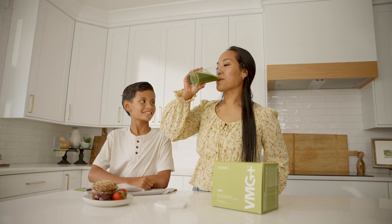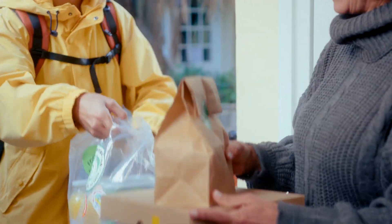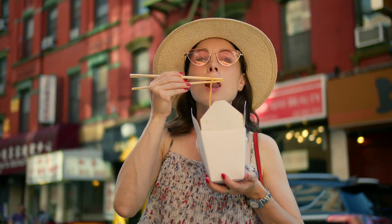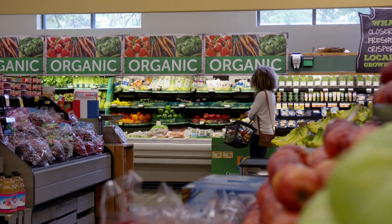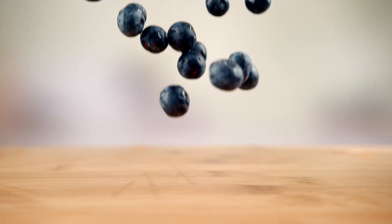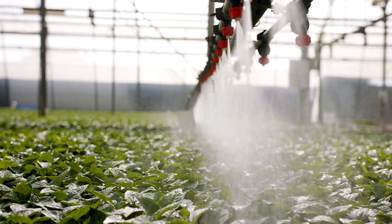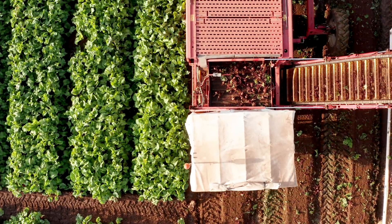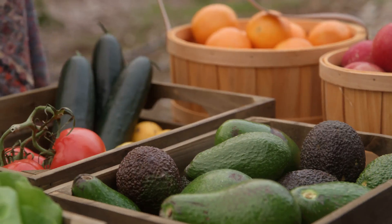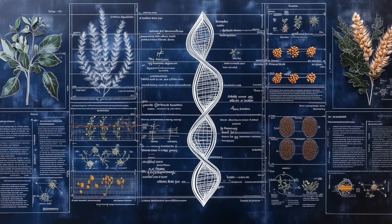Let's face it — in our fast-paced world, convenience takes precedence over nutrition. We rush through meals, grab quick bites, and rely on processed foods. Even the fruits and vegetables we consume today aren't as nutritious as they used to be. Due to commercial farming practices and soil depletion, many high-yield fruits and vegetables have lost up to 50% of their nutrient content over the last few decades, adding to the challenges of genetically modified food and selective breeding.